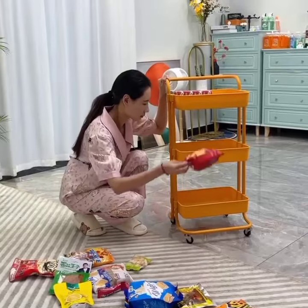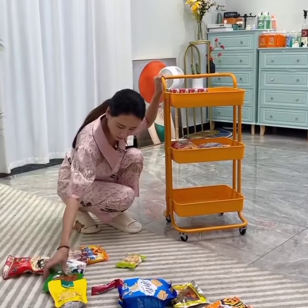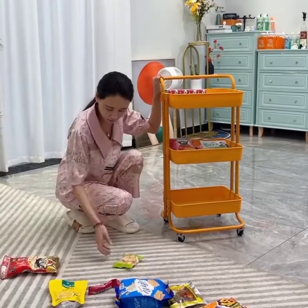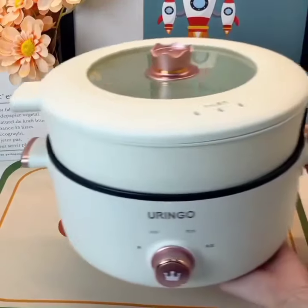Let's start in the heart of the home — the kitchen. Say goodbye to traditional refrigerators and welcome the smart refrigerator. This intelligent appliance not only keeps your food fresh, but also acts as a hub for all your kitchen needs.